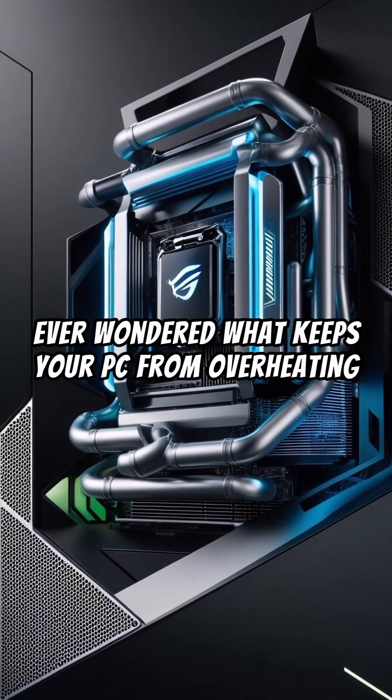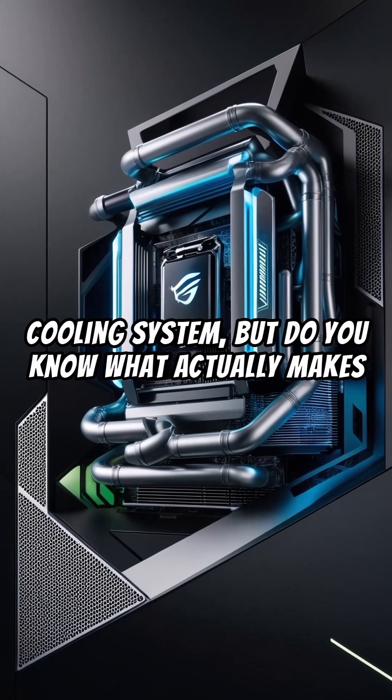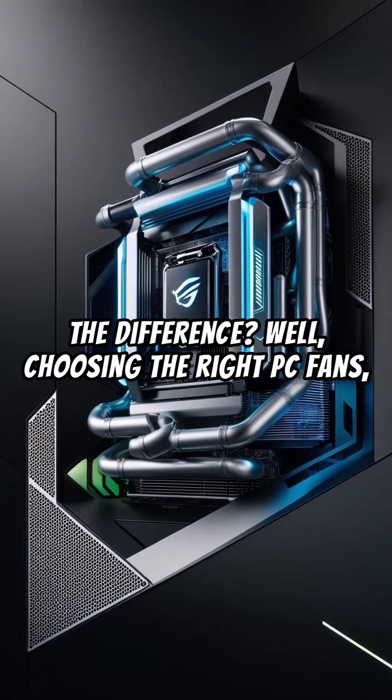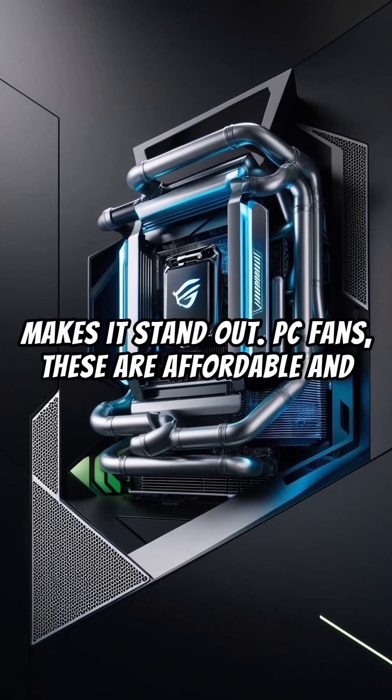Ever wondered what keeps your PC from overheating when running at full speed? The answer lies in its cooling system, but do you know what actually makes the difference? Well, choosing the right PC fans, AIO coolers, and air or liquid cooling is what makes it stand out.